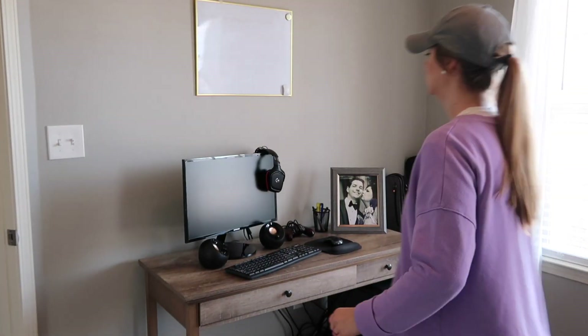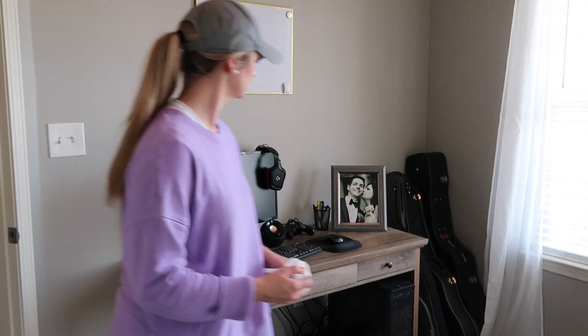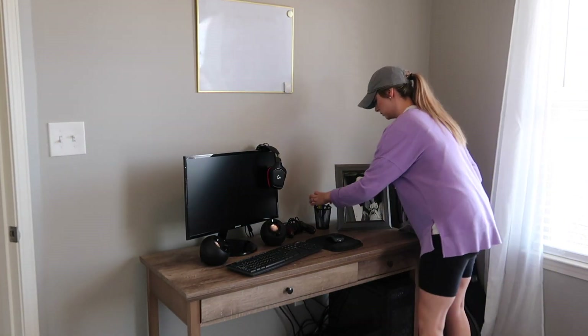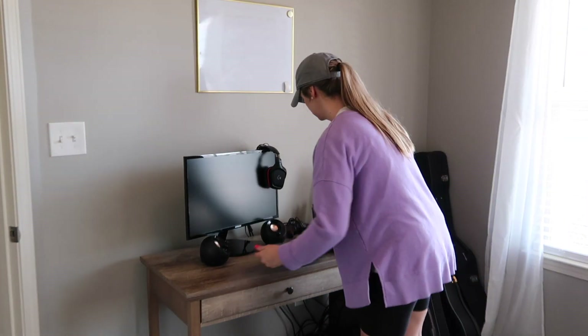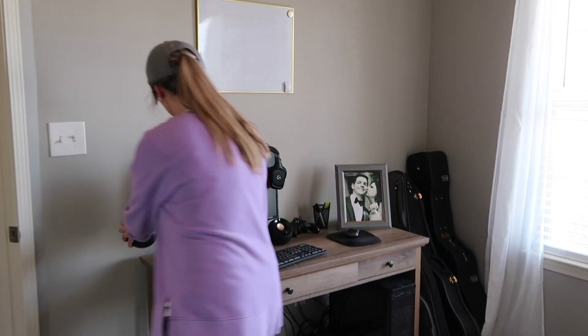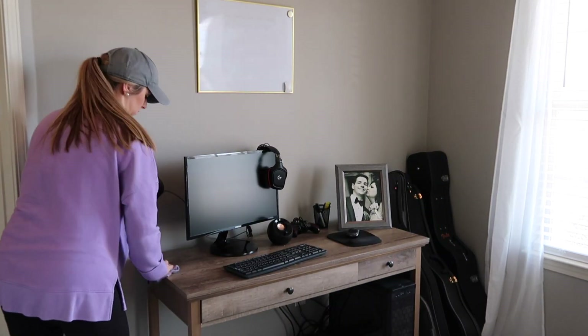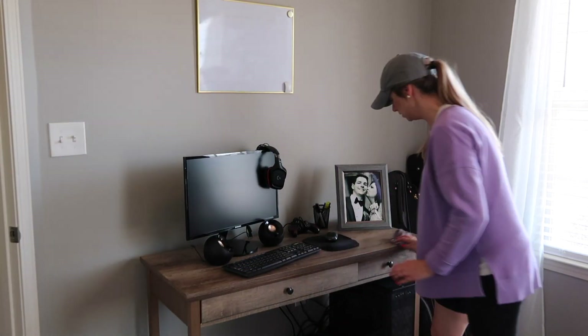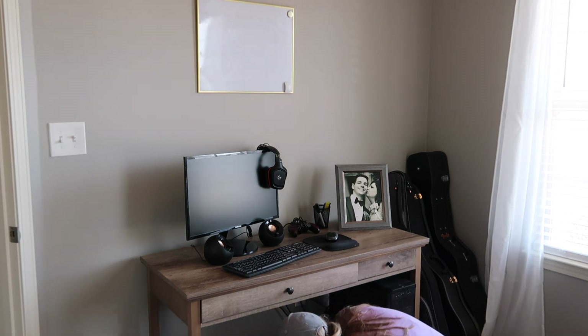I'm going to kind of offset Will's computer to the left a little bit because I actually got him a little mini fridge for Christmas at his request — he wanted one that holds like six cans. It's just been sitting in the corner, so I'm going to make room on his desk for it and fill it with some diet coke.